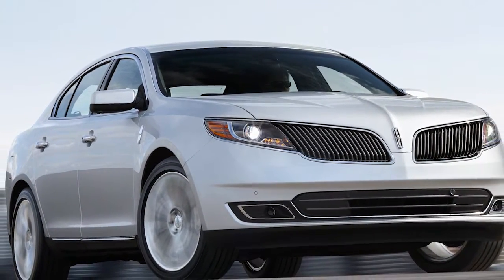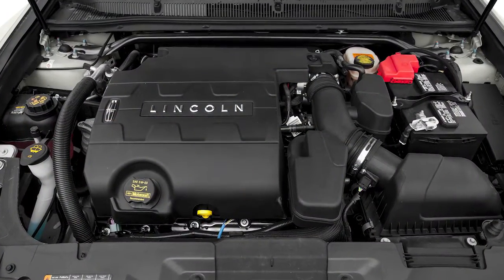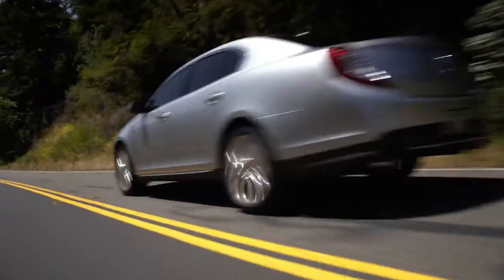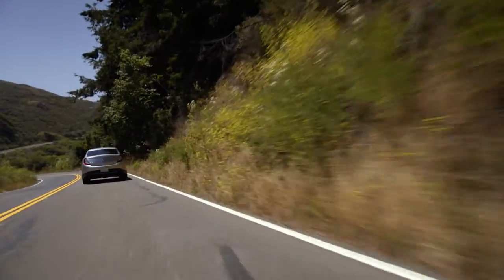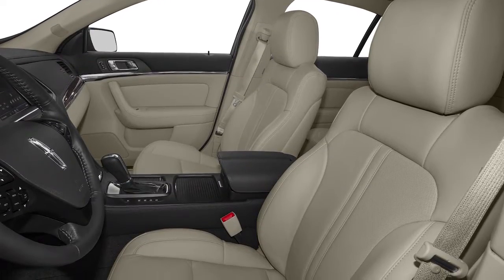The MKS drives reasonably well for a big car that doesn't pretend to be a sports sedan. It's quite quick with the turbo engine. The six-speed transmission is a smooth and well-damped companion. The electric power steering has quick ratios, and the continuous damping suspension setup encourages a more eager driving personality.